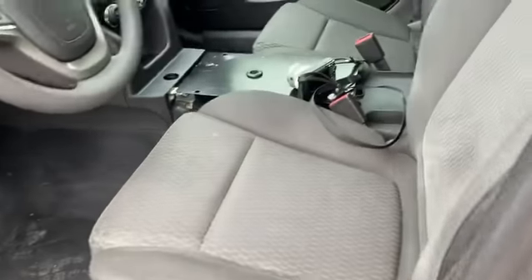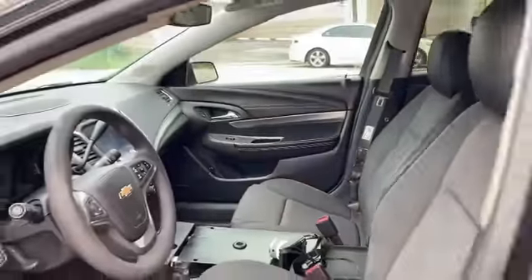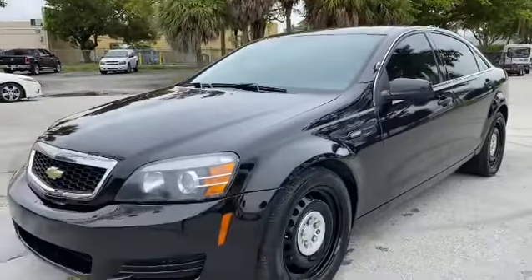Look inside. It's got the seats, no center console. It's got Pandora and Bluetooth, so you can cruise in style — in the front seat, not the back seat. This is LJ with Toro Auto Brokers.